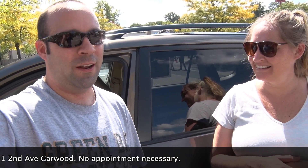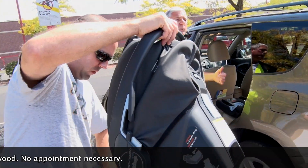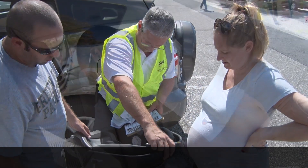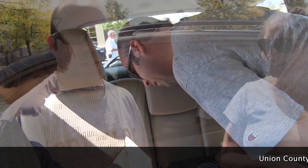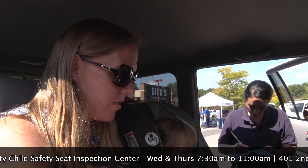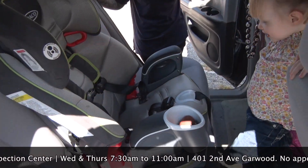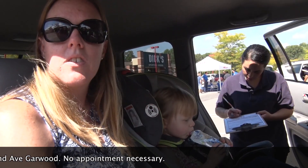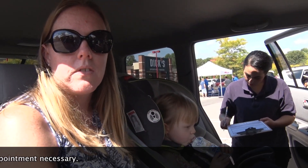I wanted to make sure that it was mounted correctly and everything was good to go. I figured they'd take a look at the seat and let us know it's a good seat, and give us the extra little pointers that may slip through — even reading the directions, there's always things you can learn. If you think about it, there's so many different parts to the car seat and you're not really sure how everything's supposed to go. You can come here and they'll make sure everything is safe and secure for your kids, so that you can have that peace of mind when you're driving down the road.